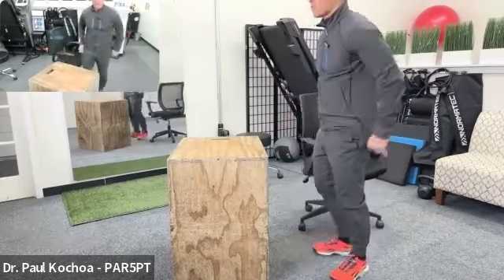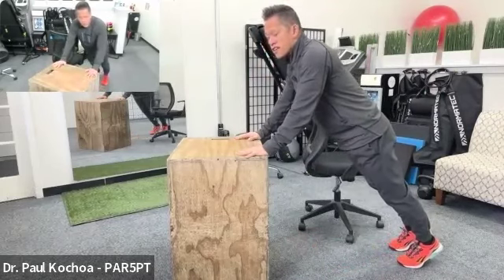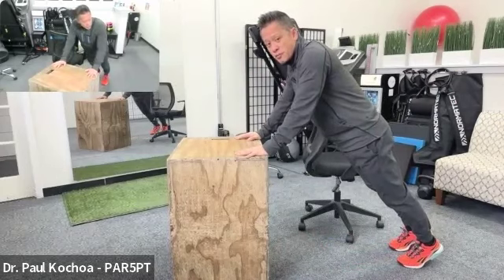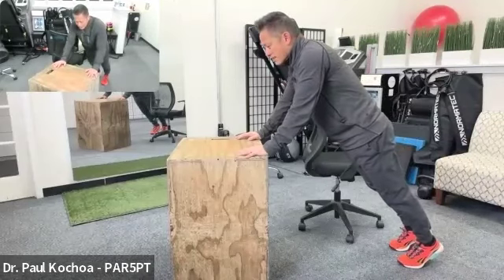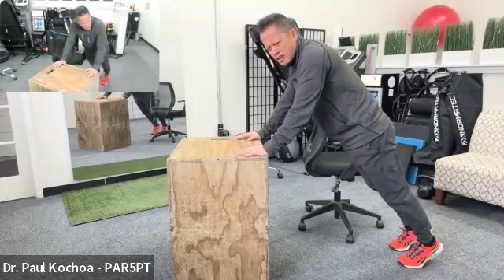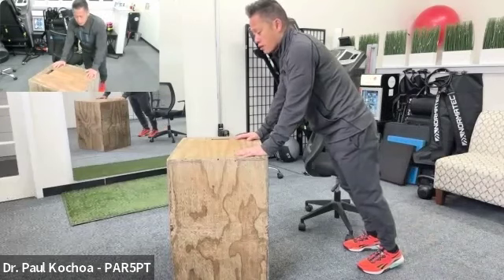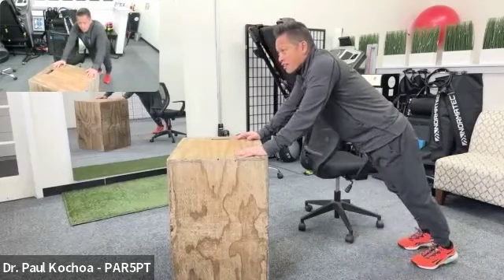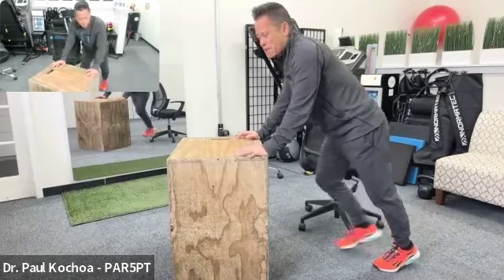Next is the desk plank. Get out of the chair, put your hands on the desk, go up on your tiptoes, and get your body in a straight plank position — hips, shoulders, knees, and ankles all in line. Engage your core and hold yourself up. That's 30 seconds. You can scale this by bringing your hands closer — the farther your feet are, the more difficult it becomes. Aim for an intensity that's sustainable for the full 30 seconds.